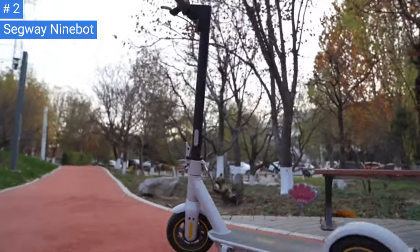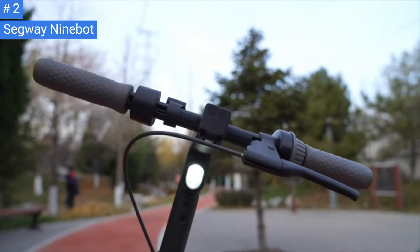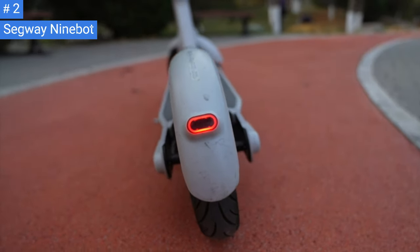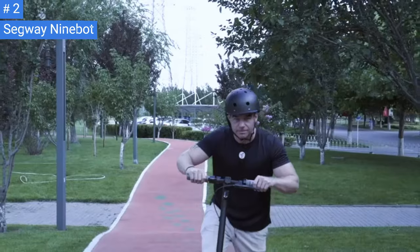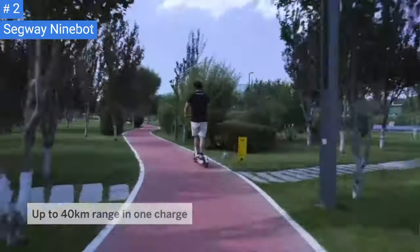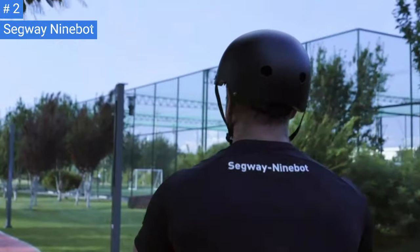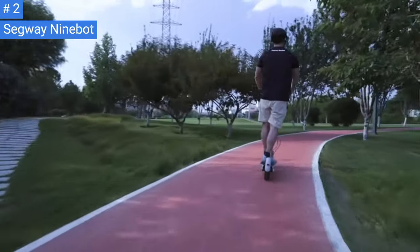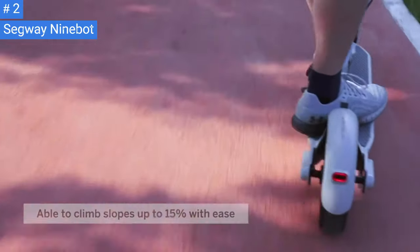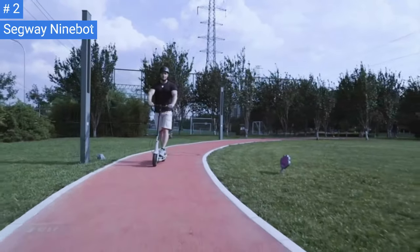The Kick Scooter Max's weight is a downside, weighing in at 41.2 lbs, which is almost 15 lbs heavier than the Anegi Model 1. This makes it less portable, especially if you need to carry it on a bus, subway, or up a flight of stairs. However, the Max has a bright headlight and taillight, and the taillight flashes when you hit the brakes, making it more visible to cars. It also has an IPX5 rating for water resistance, meaning that it can withstand a rainstorm.